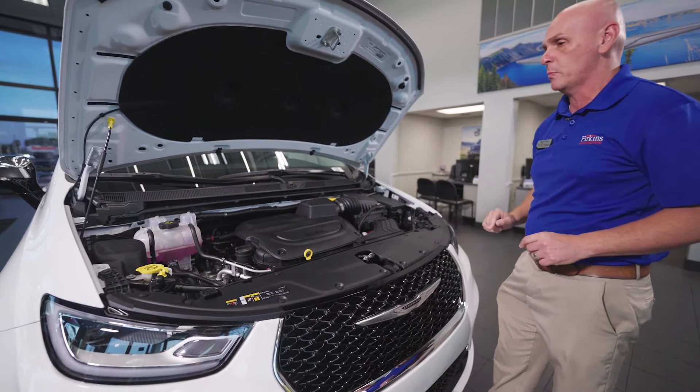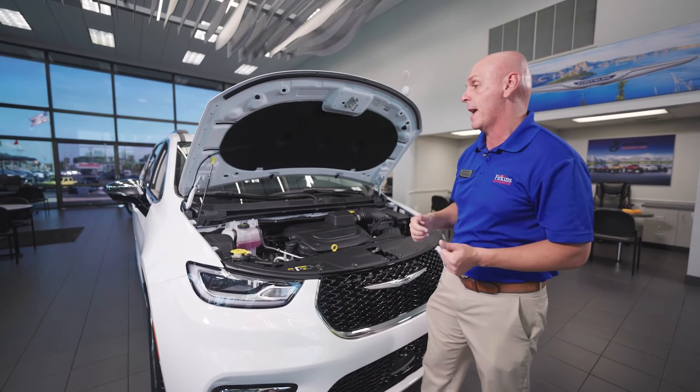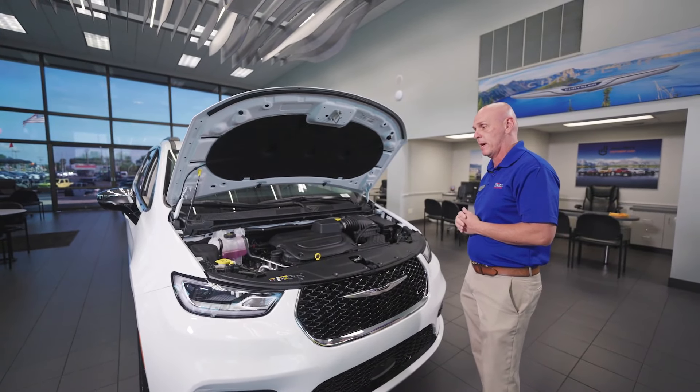If you're like me, probably the only thing you'll touch is the windshield wiper fluid. Other than that, I take it down to service and they take care of me.